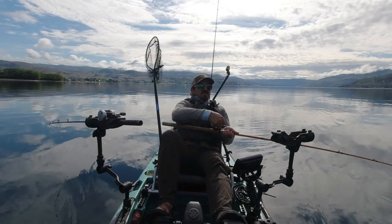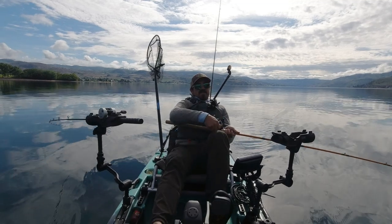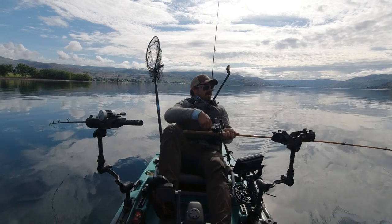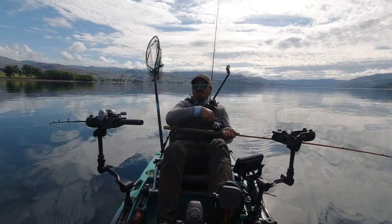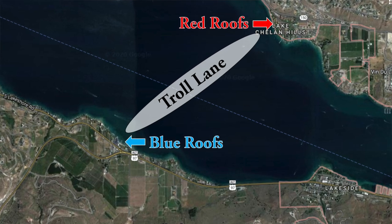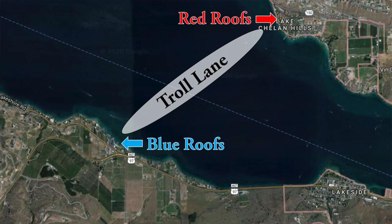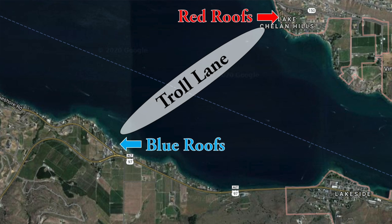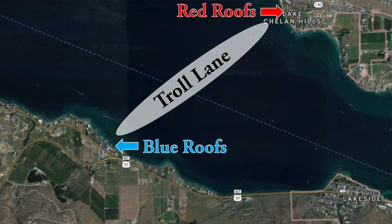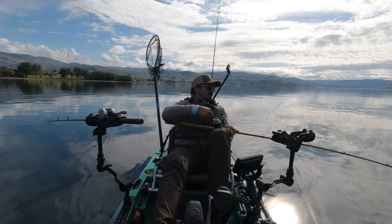A lot of kayak anglers are going to want to fish this lake during the late spring and summer months. During that time, one of the best areas to target is the lower basin. There's a really easy-to-identify trolling lane — on the north shore you'll see the red roofs of Lake Chelan Shores Resort, and on the south shore a little bit up lake you'll see bright blue roofs. If you just troll a line between those red roofs and blue roofs, you'll tend to find a good number of kokanee stacked in that area.